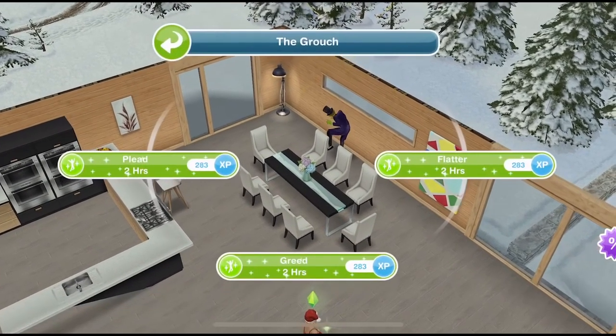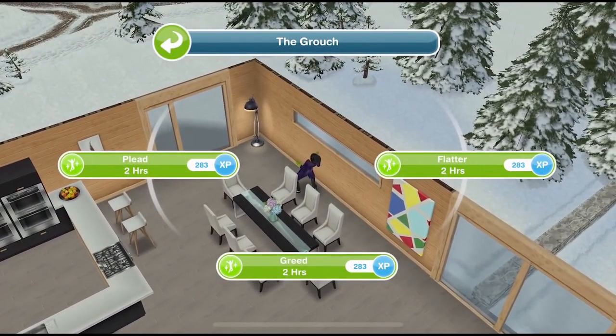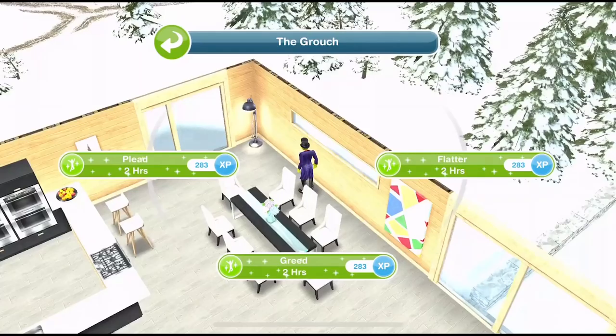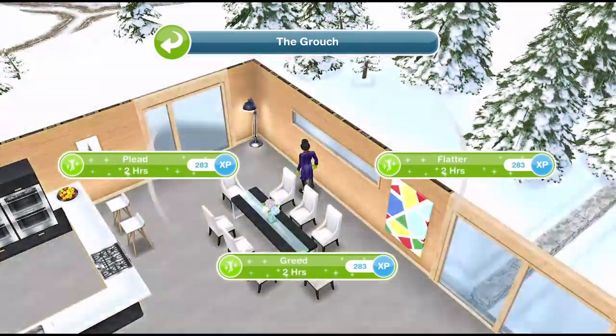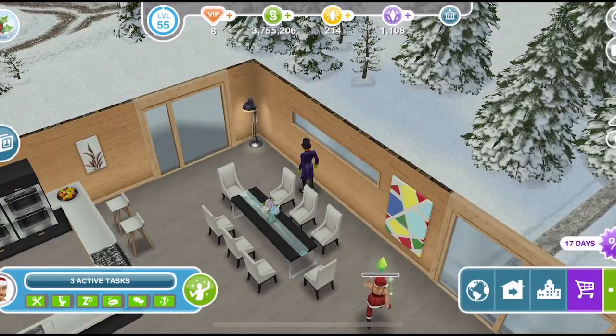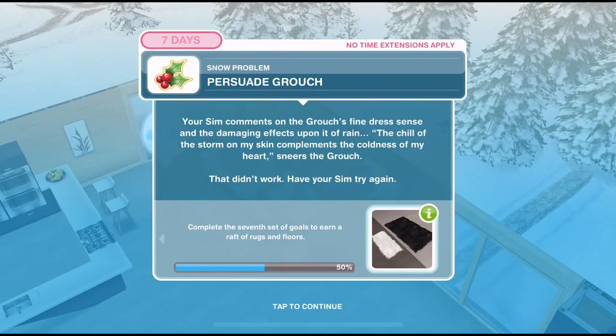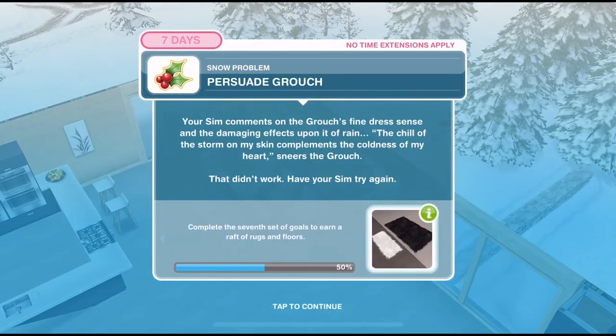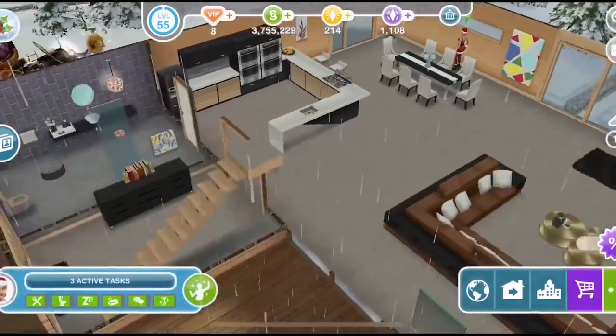So we need to click back on the grouch — we can plead, use greed, or flatter. Let's start with flatter for two hours. Your sim comments on the grouch's fine dress sense and the damaging effects upon it of rain. 'The chill of the storm on my skin compliments the coldness of my heart,' sneers the grouch. That didn't work — have your sim try again.